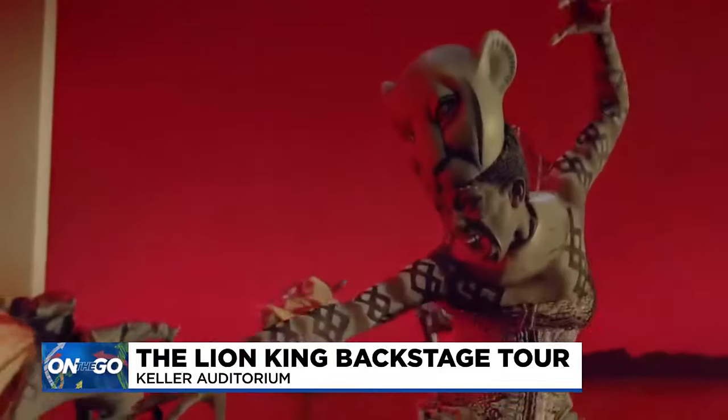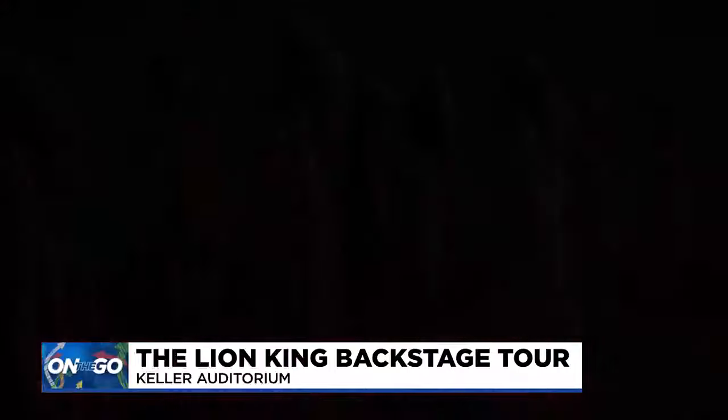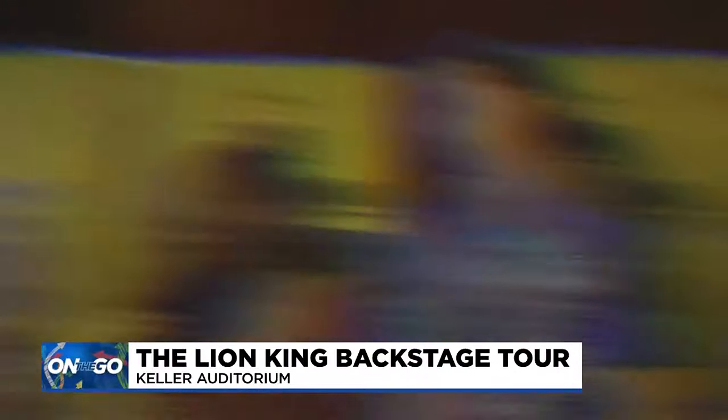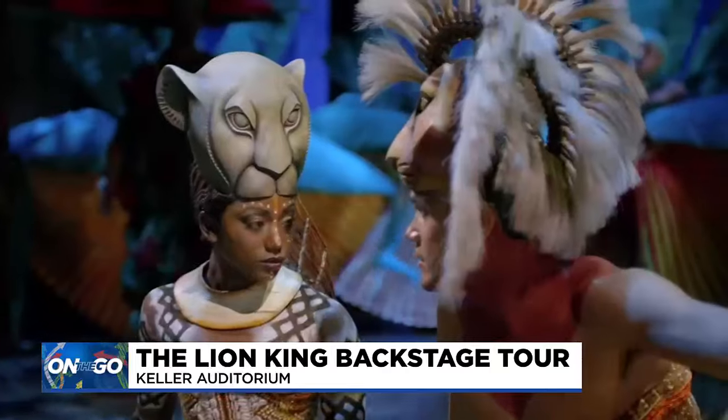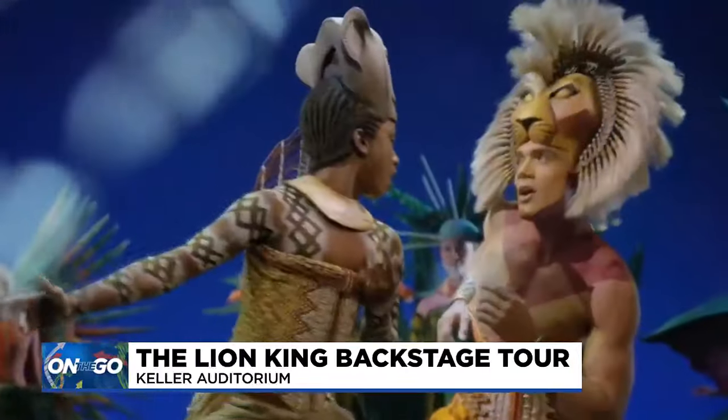For newer cast members like Khalifa White, who plays Nala, it's an honor to use the costumes, puppets and more to tell the beloved story. We all have a place in the circle of life, and showing that someone can look different than you and we can still coexist, support one another — I think more of that is needed in the world and it's great to have shows like this that still show this type of inclusion and diversity.